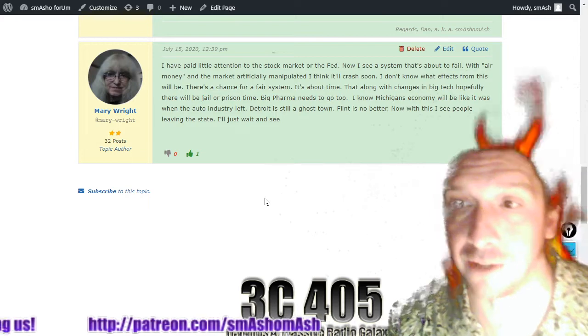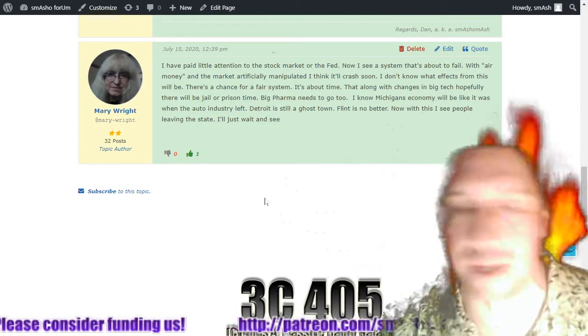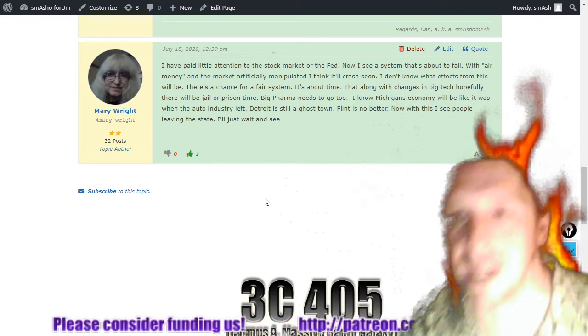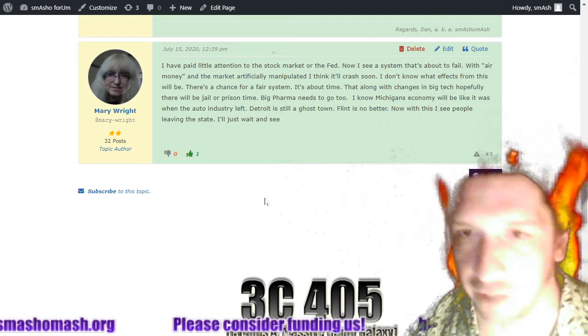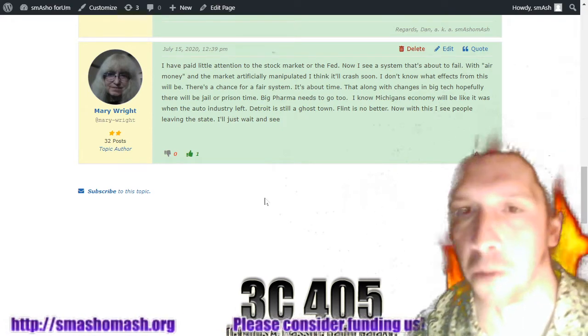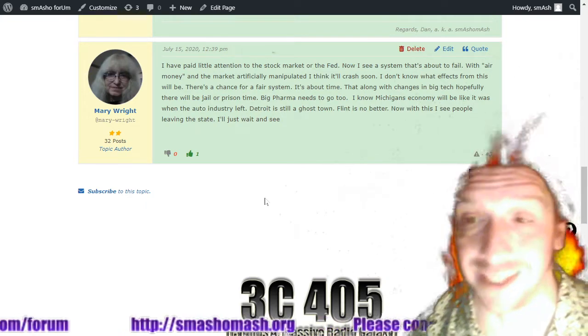Along with changes in big tech, hopefully there will be jail and prison time — because these big tech companies are misleading their shareholders. Have you invested in Google stock so that they can affect the presidential election? I know plenty of leftists, but of the ones who are still willing to talk to me, none of them would like to silence me.